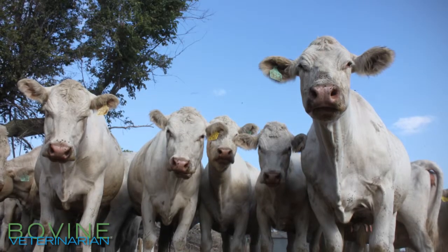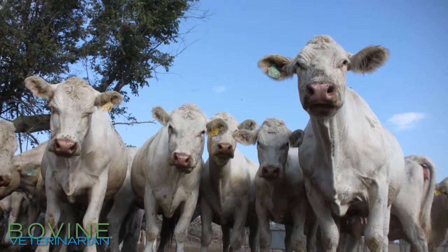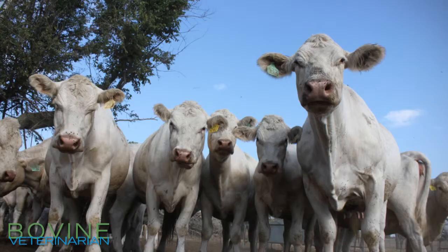Go get a couple fecal samples from your herd and we'll prove to you that your cattle have worms. We are trying to get people out of using generic products. We feel like they just aren't working as properly as they should, and to prove to them that they need to spend a little bit extra money on the name brand products, we want to show them what they have.